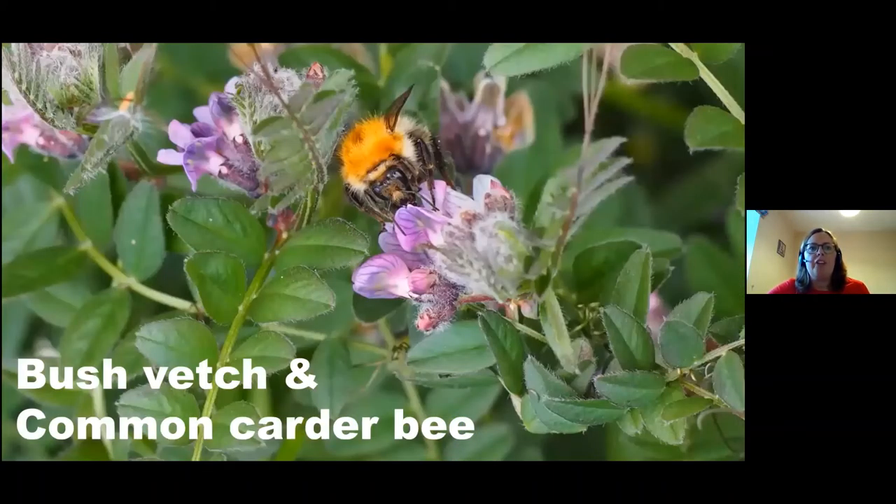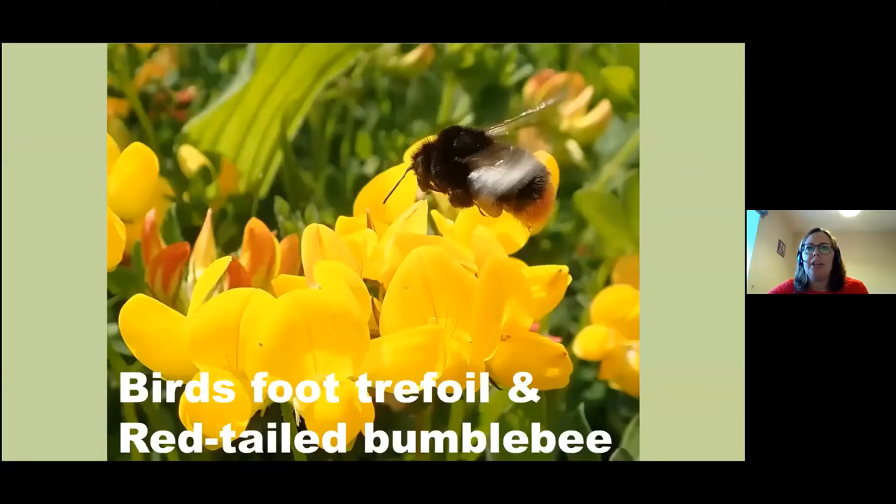Here you have a picture of bush vetch and the common carder bee. Bush vetch starts blooming in April-May and it's a fantastic flower for pollinators. Pollinators love the colour purple and are quite attracted to it, so these flowers have evolved to attract the insects in. Here we have birdsfoot trefoil, a really bright yellow flower, and that's a red-tailed bumblebee going in for some nectar. If you look carefully under her beating wing you can see a little pellet of pollen. In Corbley Road Meadow there are loads of patches of birdsfoot trefoil and it's really quite beautiful.